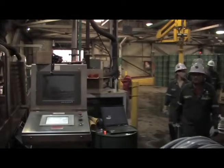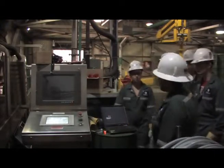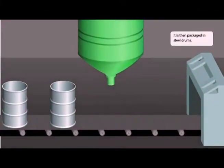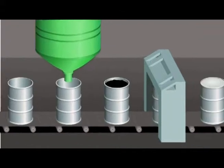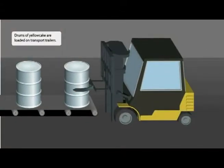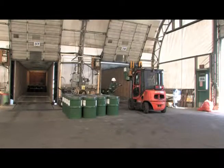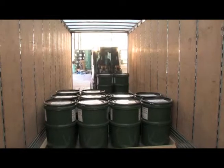In the final stage of the uranium milling process, the yellow cake is packed for shipment. From the storage bin, dry yellow cake is packaged into steel drums. Drums of yellow cake are loaded on transport trailers. The drums are labeled for their destination and trucked to the Cameco refinery at Blind River and other processors.